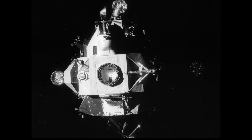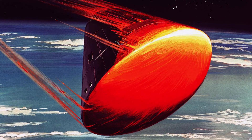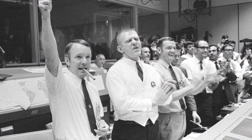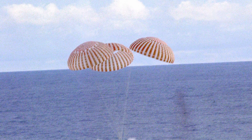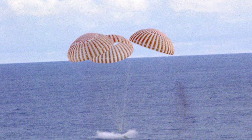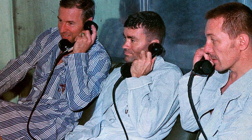With their command module back online and free from no longer needed hardware, the crew readied for the final leg of their trip home — a fiery reentry through the atmosphere and a splashdown in the Pacific Ocean. An extremely loud applause as Apollo 13 on the main chutes came through on the television display. The crew had come within three and a half miles of the recovery vessel USS Iwo Jima.